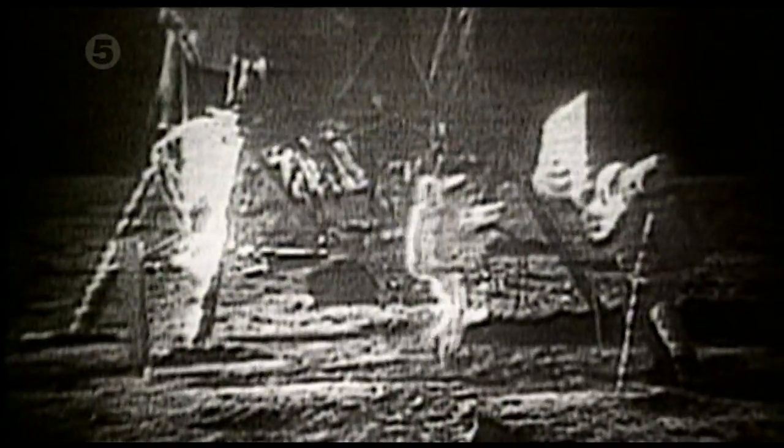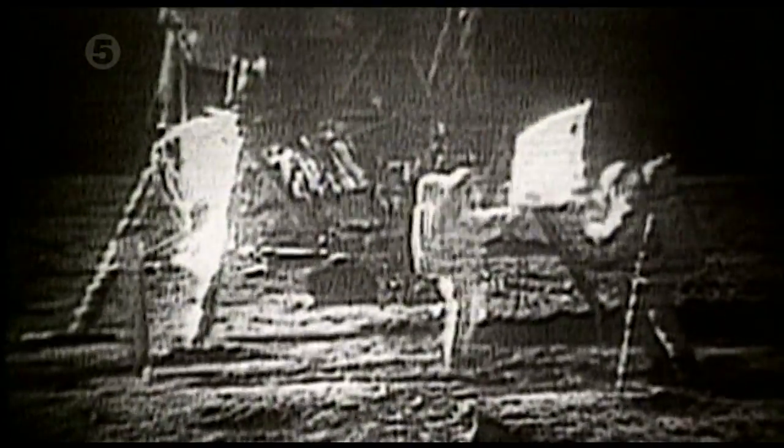If there's no air or wind on the moon, why is this American flag waving? The fact that the flag flaps on the moon where there's no atmosphere means that there must have been a little blast of wind out in Area 51 where they shot this.